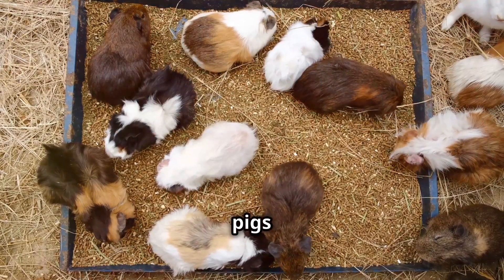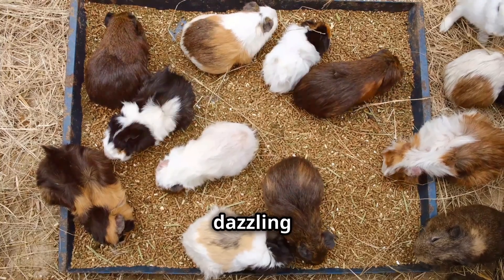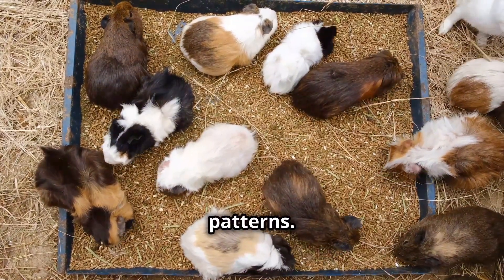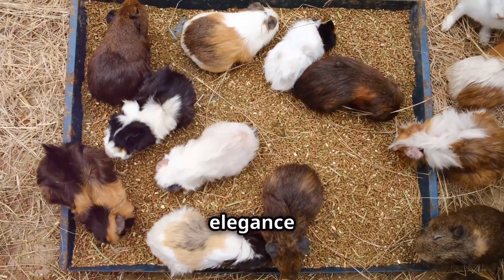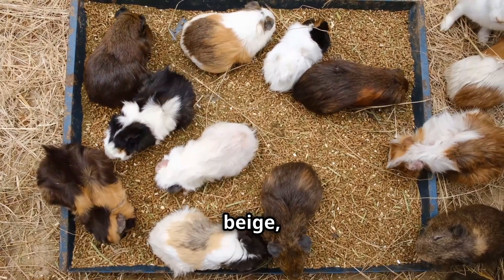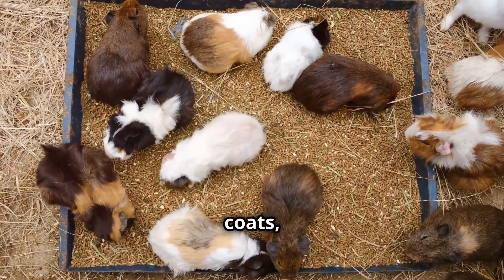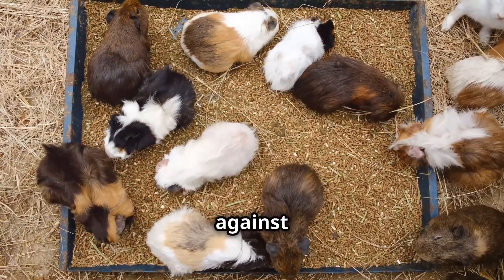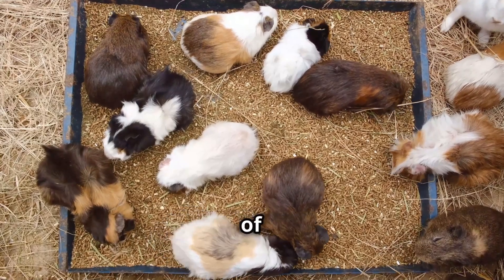The world of Abyssinian guinea pigs is a vibrant one, their coats a canvas upon which nature paints a dazzling array of colors and patterns. From the warm, earthy tones of chocolate and cinnamon to the cool elegance of lilac and beige, there is an Abyssinian to suit every taste and preference. Some sport solid coats, their rosettes clearly defined against a backdrop of uniform color.